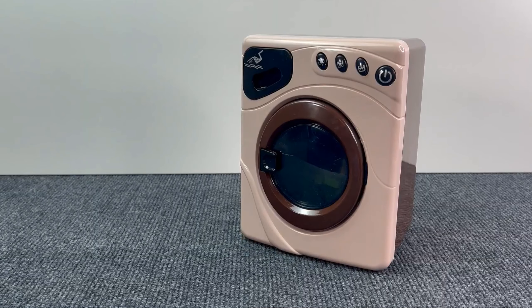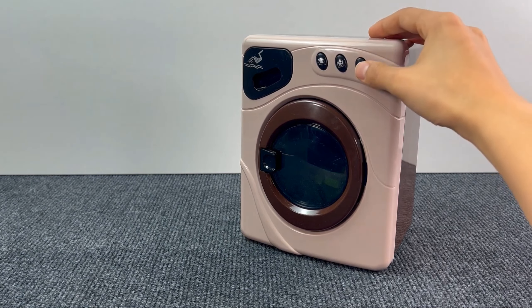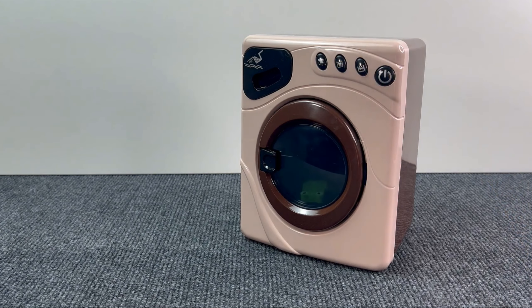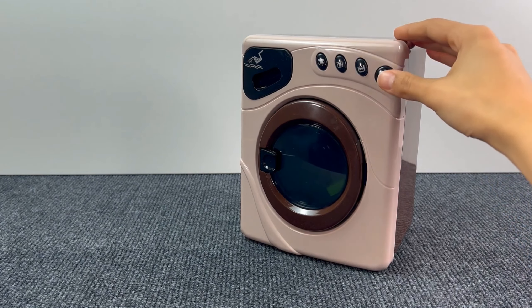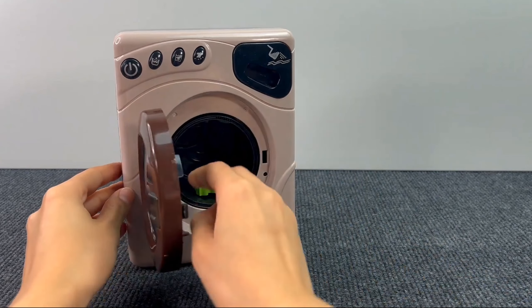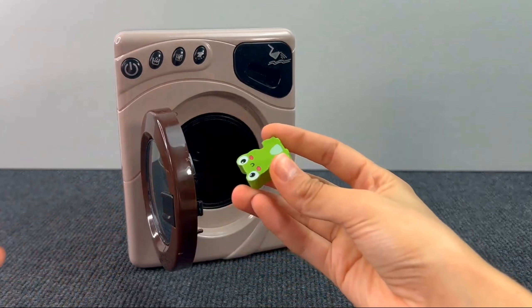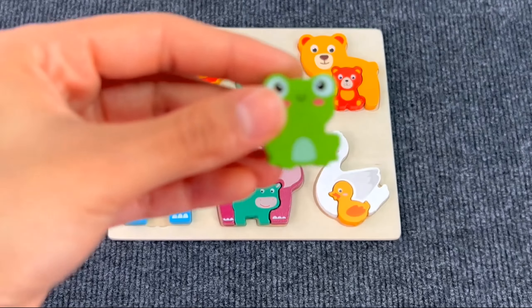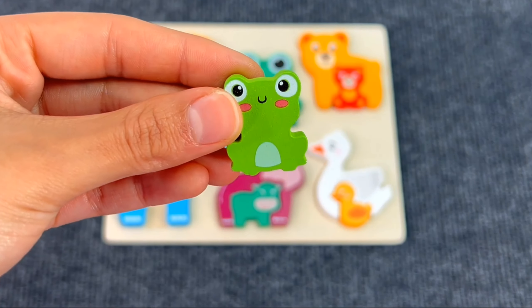And here we have a washing machine! Hello! Well, something is inside! It's another puzzle piece! It's a baby frog! Let's put the baby frog on the board!